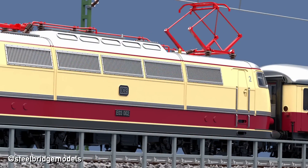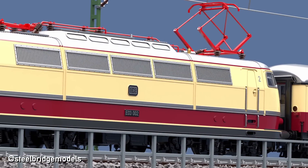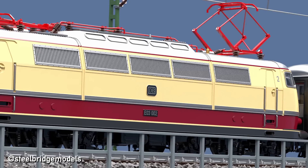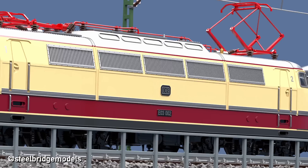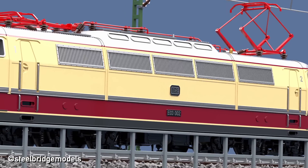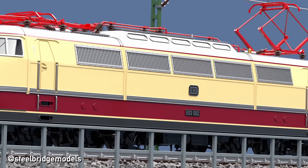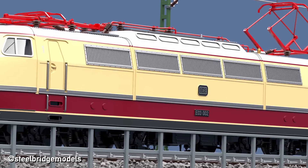So when the four prototypes entered regular service with the following winter timetable, their speed was restricted to only 160 kmph — for now. And there were only four of them after all, not nearly enough to build up a network of high-speed connections between major cities.